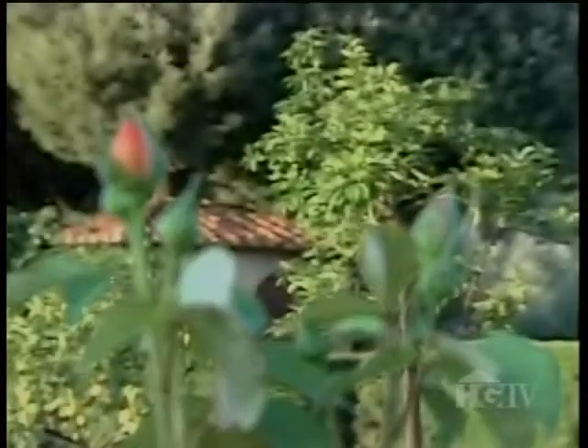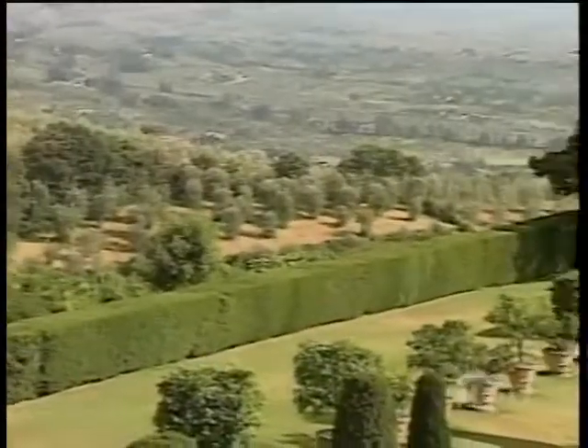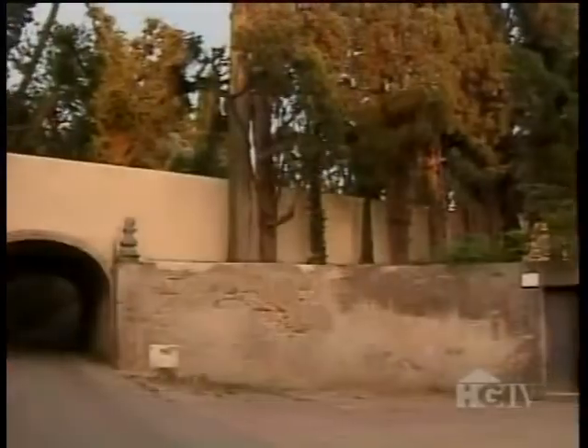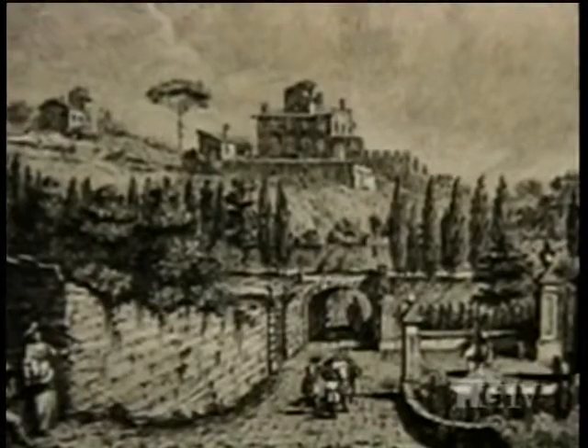Gamberaia is often referred to as one of the jewels of the Italian Renaissance. This stunning villa sits in the middle of a small triangular piece of land, surrounded by distinctive gardens and beautiful vistas. Guests enter at the scenic north gate and travel down a narrow road that has changed little over the past 300 years.